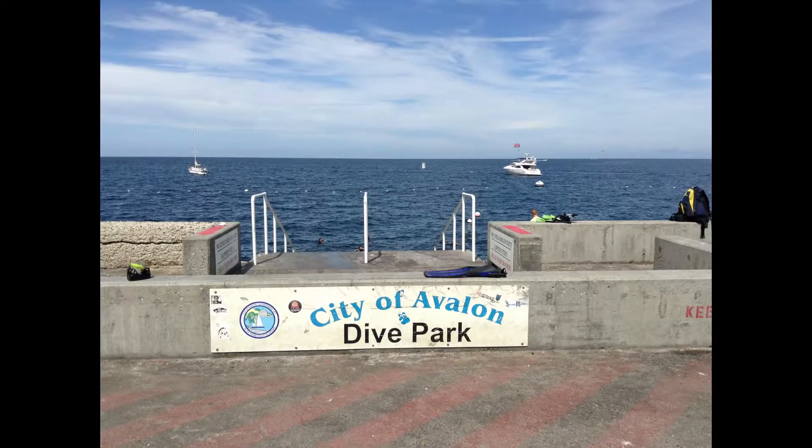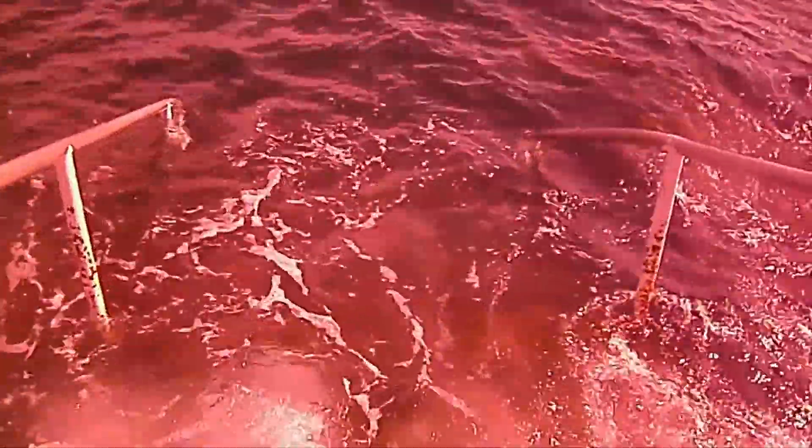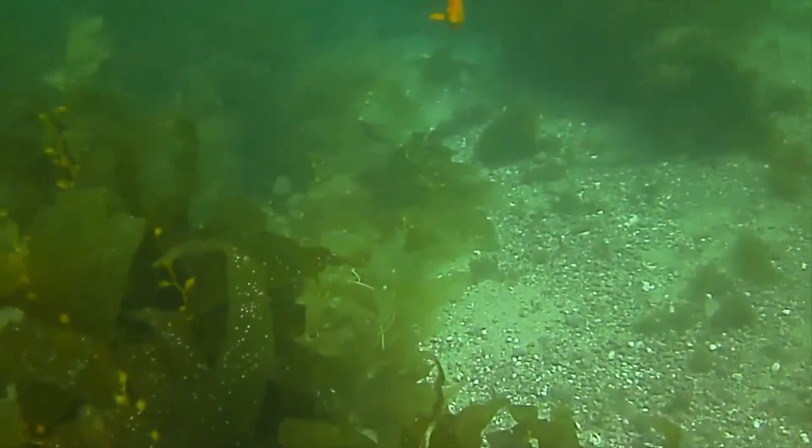For the shore dive, we're going to descend these stairs behind Casino Point. You'll notice the red lens filter, and that's because of the color correction on the digital camera. You can see a cruise ship there in the distance, and we'll jump in — and here is the Garibaldi fish.